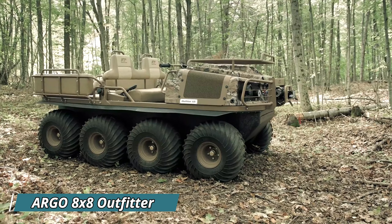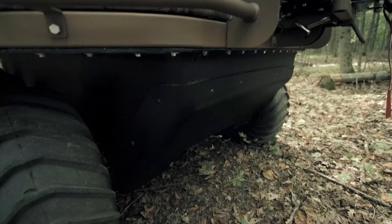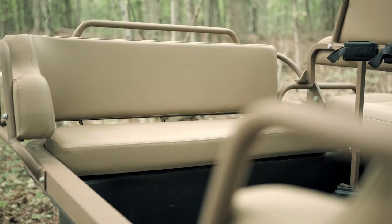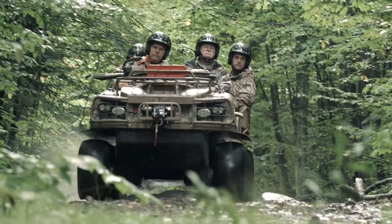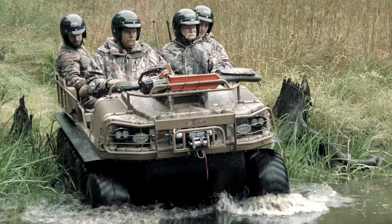Argo 8x8 Outfitter: Conquering any terrain, the Argo 8x8 Outfitter is an off-road powerhouse built for adventure and utility. This amphibious all-terrain vehicle thrives in challenging environments like mud, snow, water, and rocky trails. Its eight wheels provide exceptional traction and maneuverability, while the wide-body chassis offers ample space for passengers and gear. Haul up to 531 kilograms of cargo, including hunting trophies or camping supplies, without leaving a significant footprint.